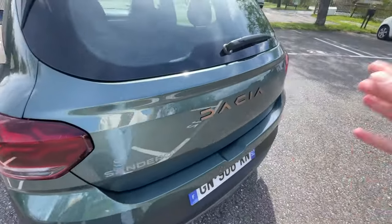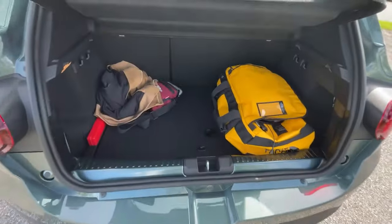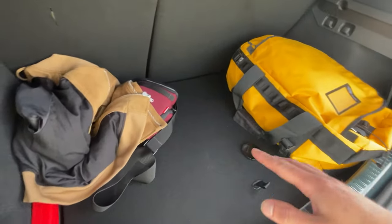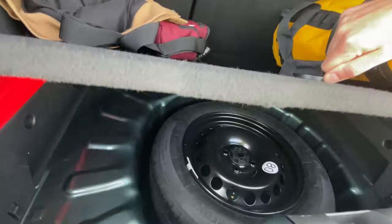Let's have a quick look at the luggage compartment. Obviously this is not exclusive to the Xtreme version. As always the luggage compartment is 330 liters — not bad for a car this size — and you also get some under-floor storage.